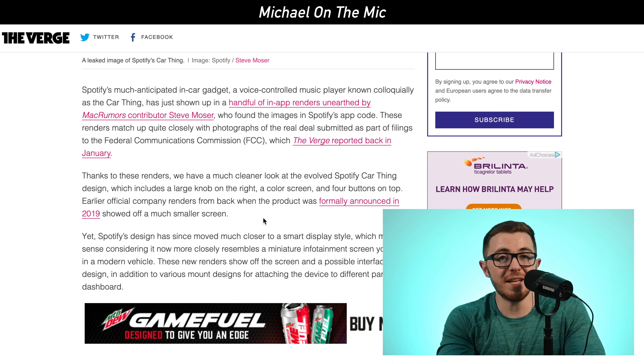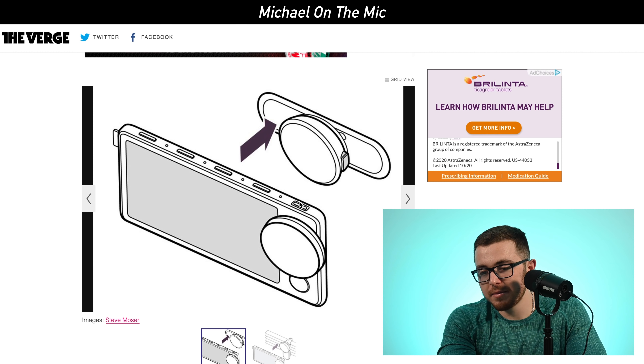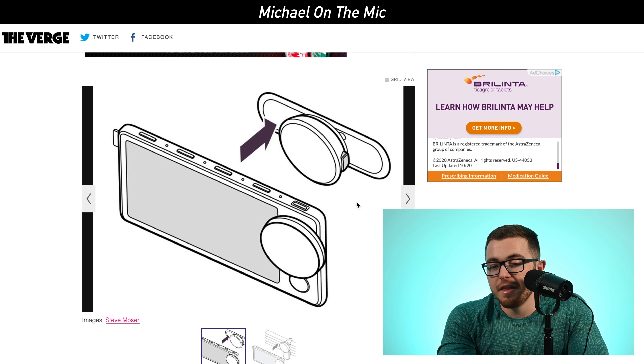And it's a pretty big deal. In my opinion, we have some renders and designs that we've seen, but it doesn't mean that this product is actually going to go to market. They have no formal launch date. We don't know if they're actually going to end up doing it. But seeing that they've filed with the FCC, seeing the in-app renders, and hearing more about it — the more information we continue to hear about this product, the more likely it's going to be to actually release.